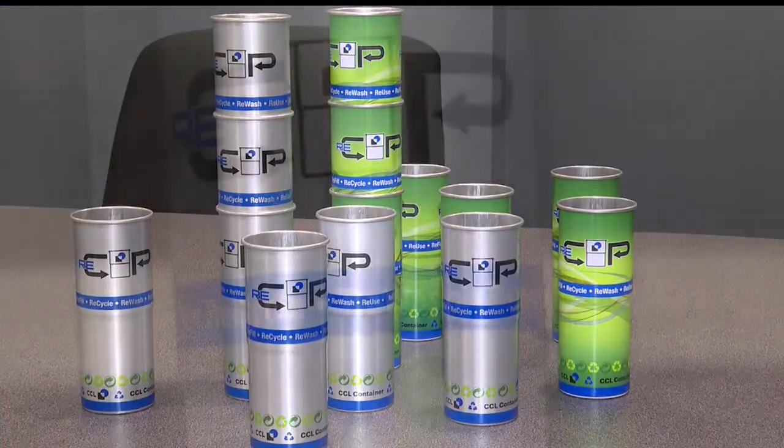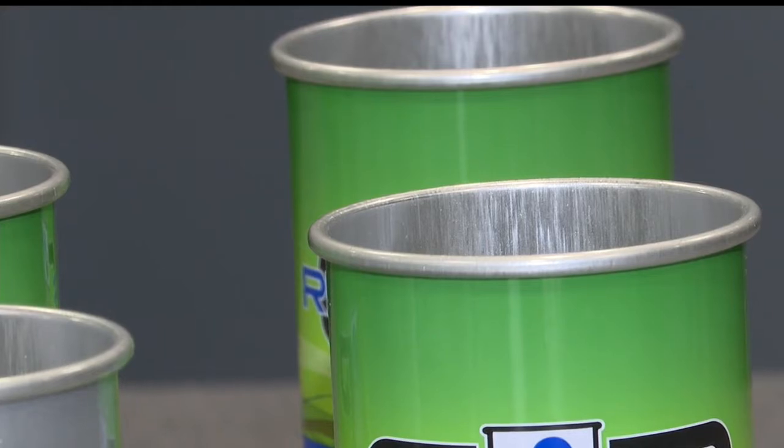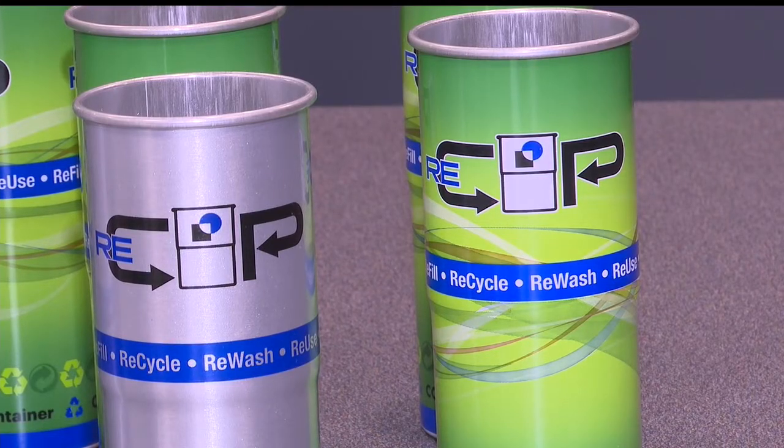Re-Cup, dubbed for its refillable, reusable, and recyclable properties, is manufactured entirely from virgin aluminum. It's water-resistant and rust-proof, and it can be used in a multitude of ways.